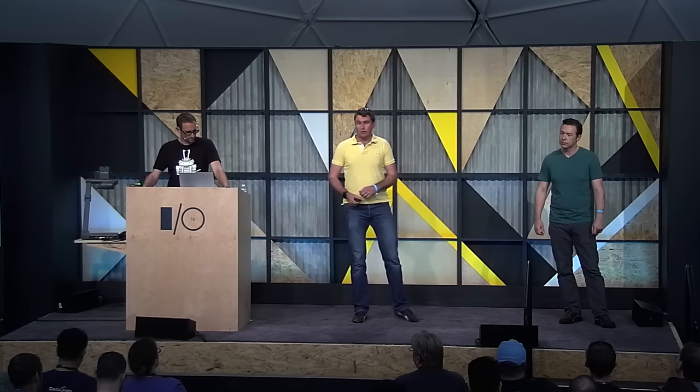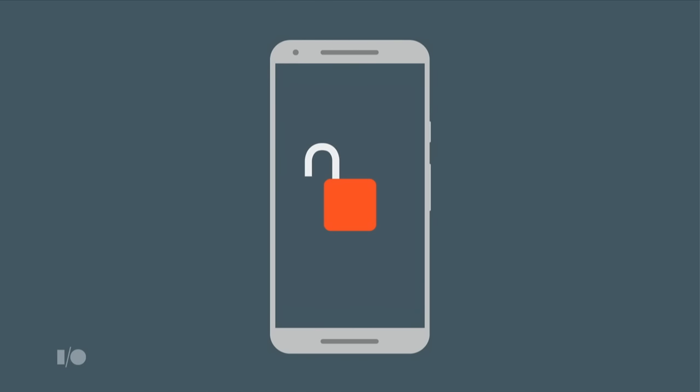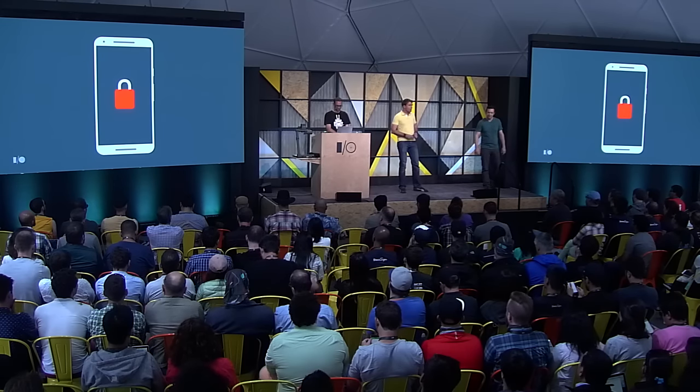We've built comprehensive data policy controls into Android that ensure company data is safe while it's on the mobile device — for example, blocking screen capture or stopping content being copied from a work app into a personal app. You can find out more at developer.android.com/work. Security is a critical aspect of any mobile platform in the workplace. The Android security team is raising the bar on Android security, with things like Android's monthly security patch updates and much more.